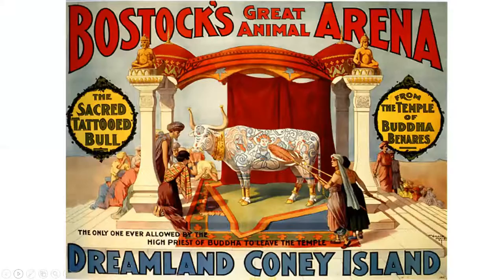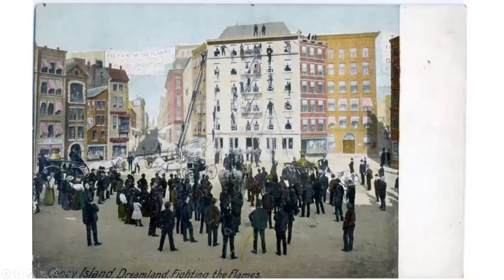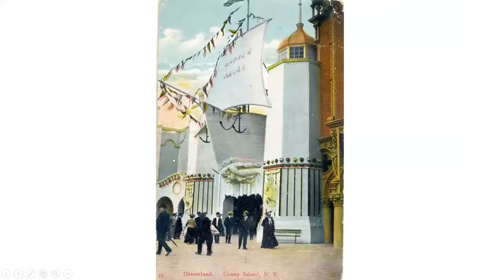This is Bostock — from a previous presentation, Marcus Charles Illions came over from England with Bostock the animal trainer and exhibitor. Bostock would exhibit animals from all over the world, including an exotic bull described as the only one ever allowed by the high priest of Buddha to leave the temple. Here's the fire exhibit — made out of asbestos, with real volunteer firemen putting out the fire to demonstrate fire safety. Fire was a big concern in those days; this was more or less a public safety announcement.